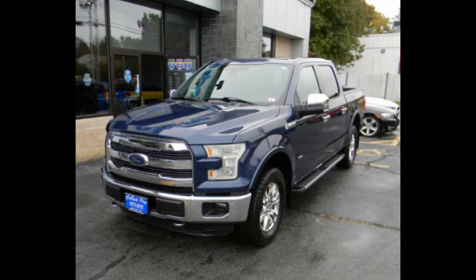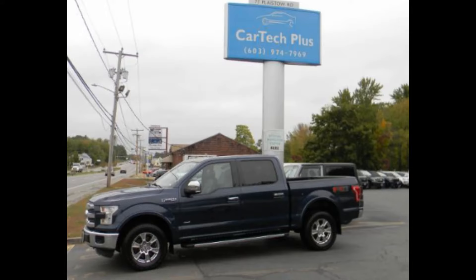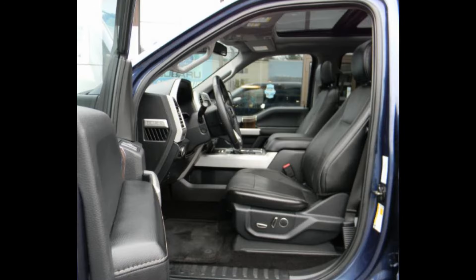This truck boasts the Lariat Chrome Appearance Package and FX4 Off-Road Package. Enjoy heated and air-conditioned leather seats, power panoramic moonroof, voice-activated navigation, Bluetooth, USB ports, dual automatic climate control, blind spot information system, heated steering wheel, adjustable foot pedals, backup camera, power sliding rear window, remote starter, and a premium sound system with Sirius XM radio.